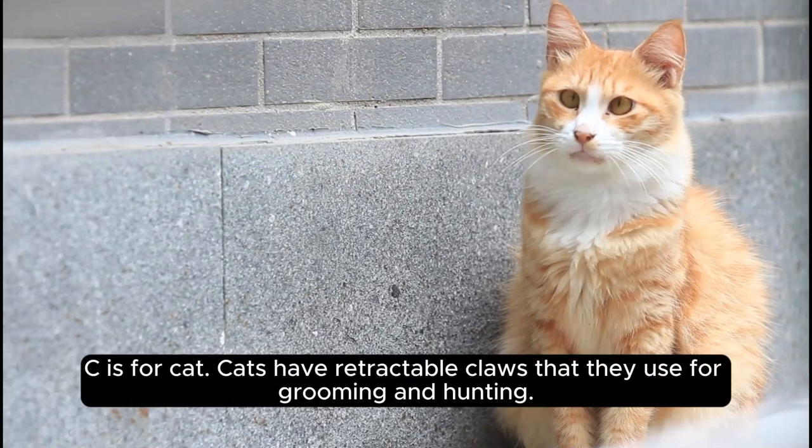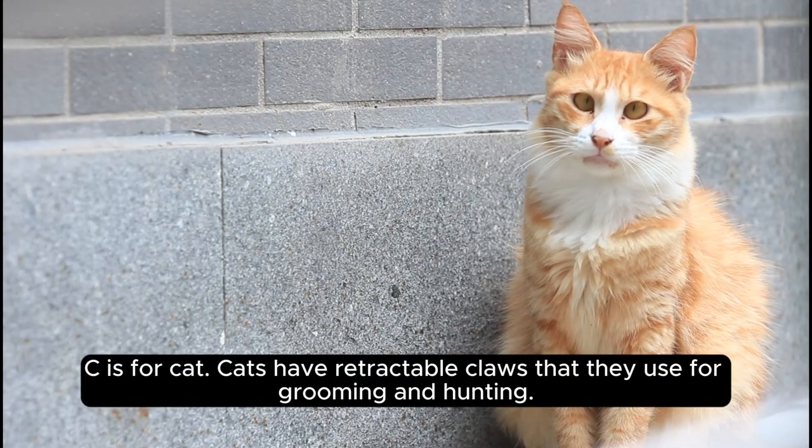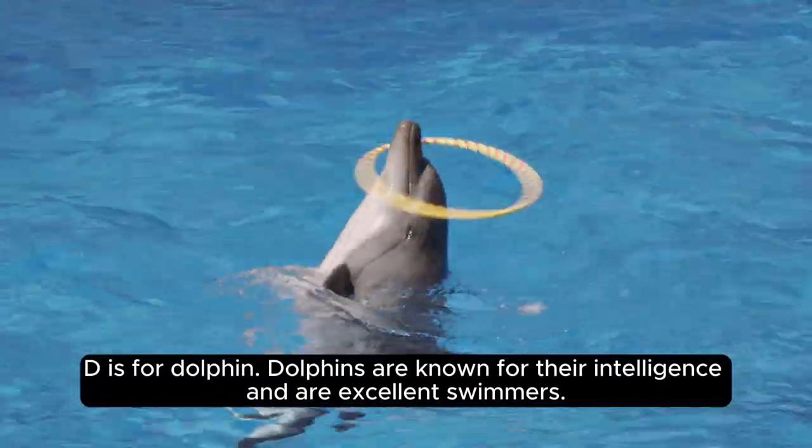C is for cat. Cats have retractable claws that they use for grooming and hunting. D is for dolphin.